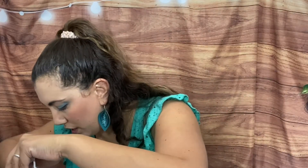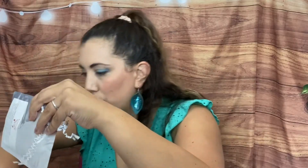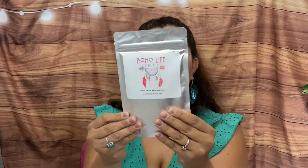I think we have two more things — we have Boho Life Teas! This is a golden moon milk, caffeine free. It has turmeric, Vietnamese cinnamon, black pepper, ginger, ashwagandha, cardamom, and date sugar. You make it in a saucepan.